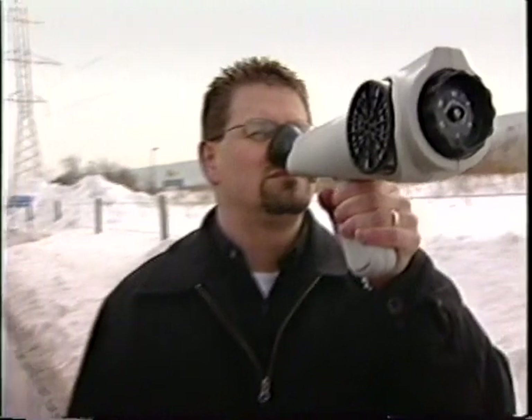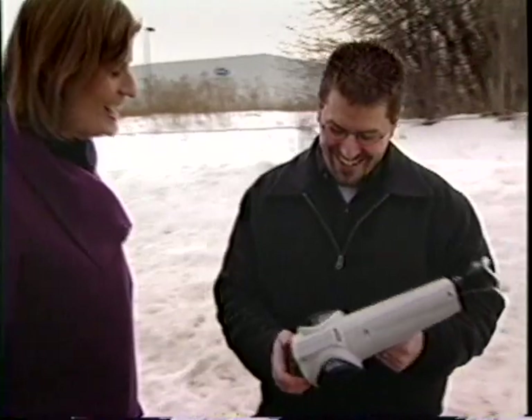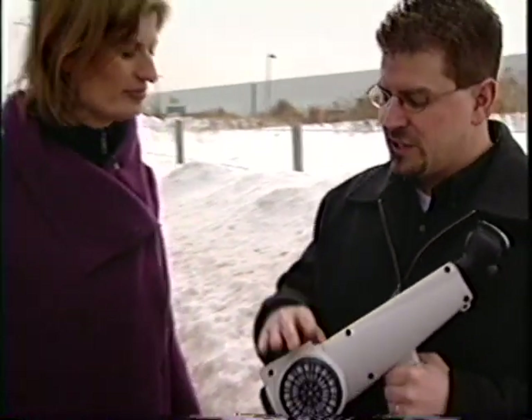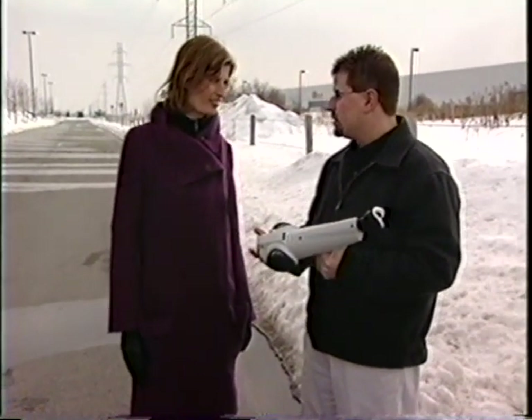Mike McGinley is a nasal ranger from St. Croix Sensory in Minnesota. A nasal ranger sounds kind of like a superhero. This is an instrument that helps you quantify odours. It acts as a dilution device — it dilutes the odour so you can find out how much you needed to dilute it to bring it to the odour threshold and give you a value for how strong the odour was.